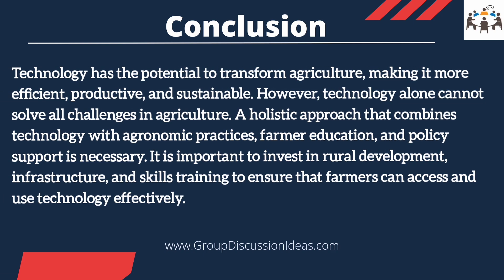Overall, technology has the potential to transform agriculture, making it more efficient, productive, and sustainable. However, technology alone cannot solve all challenges in agriculture. A holistic approach that combines technology with agronomic practices, farmer education, and policy support is necessary.